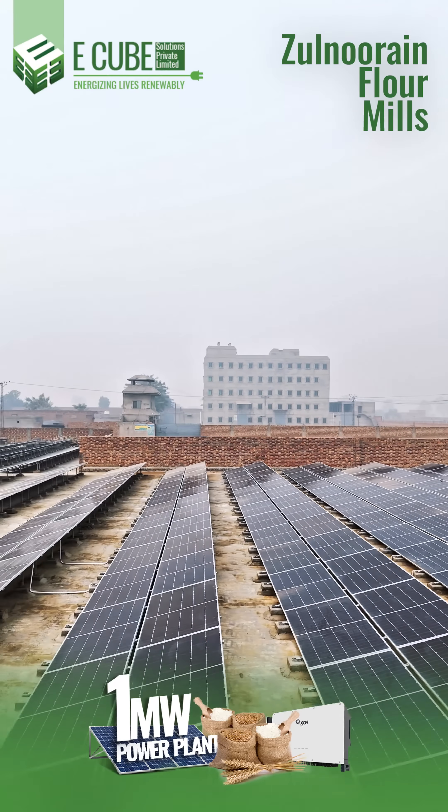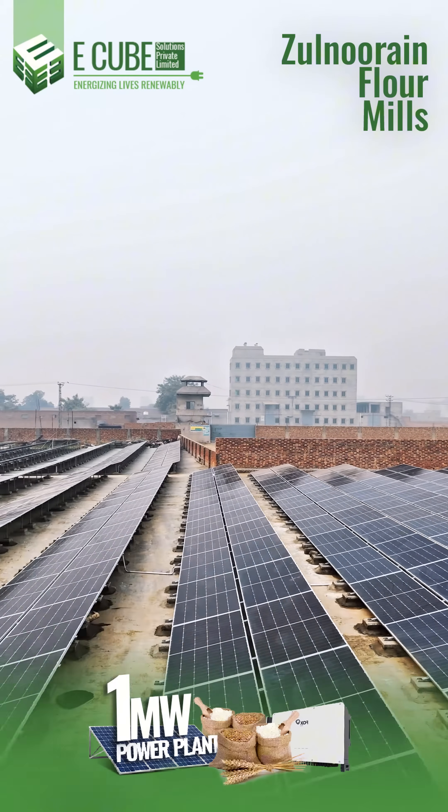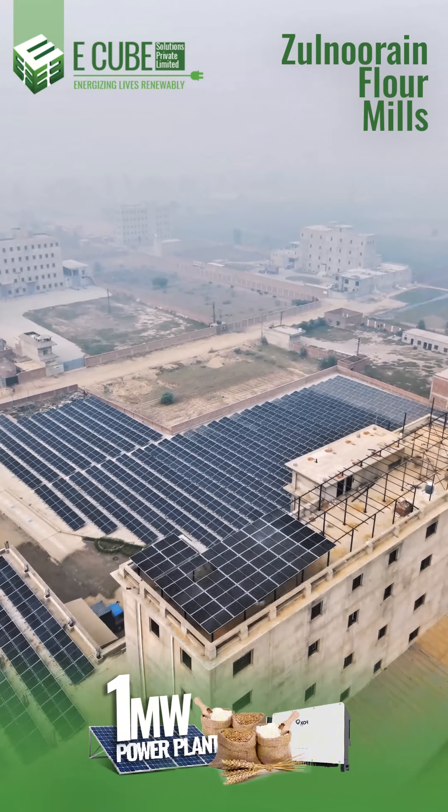Zool-Noran Flower Mill is now a beacon of sustainable energy, demonstrating how industries can thrive while protecting the planet.